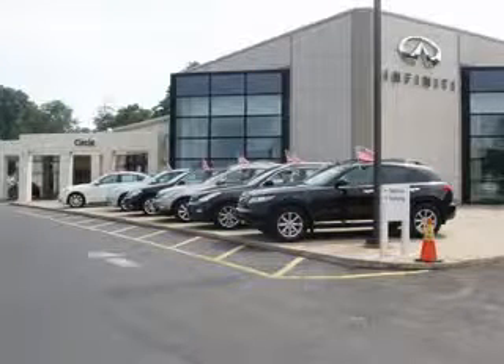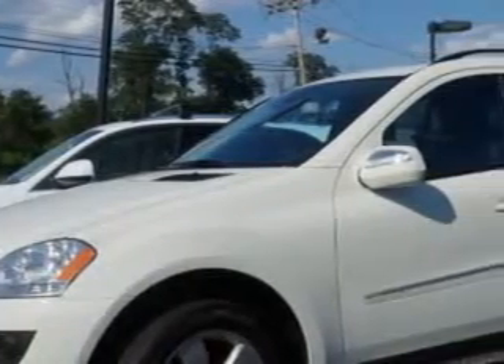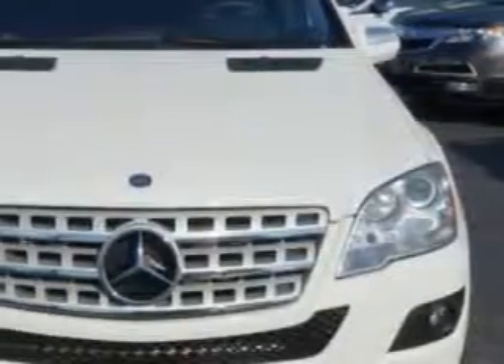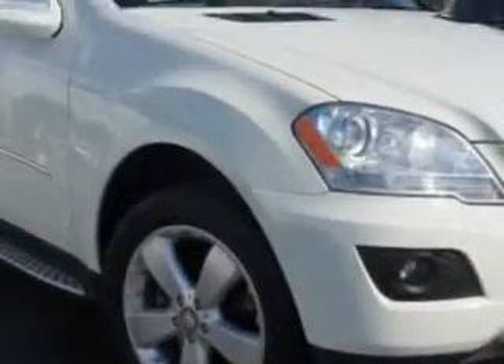Thank you for visiting Circle Infinity, where customer service means making your car buying experience as easy and enjoyable as possible. Check out this Arctic White 2009 Mercedes-Benz M-Class SUV 4x4, equipped with a 6-cylinder engine and an automatic transmission. Enjoy this great SUV with features like: